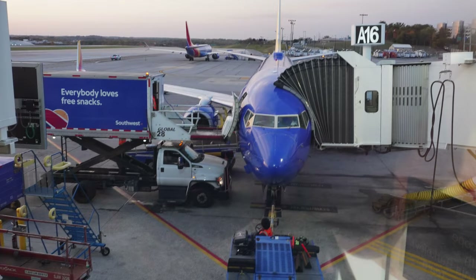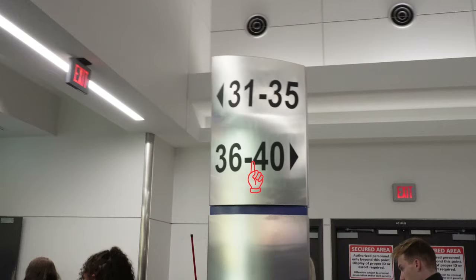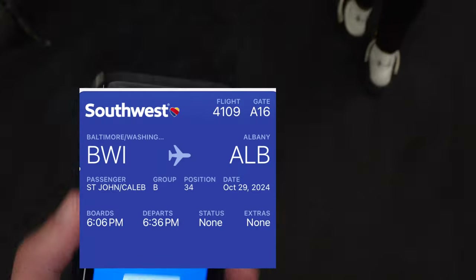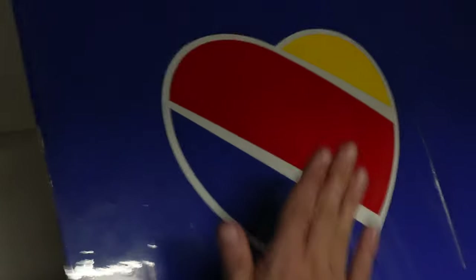Another unique aspect of Southwest: not only do they have open seats, you also have to take a place in line to board. Based on your group and position on your ticket, you stand in line and wait to board the aircraft. My spot was B-34. That's one thing I don't particularly like about Southwest — you have to stand in line and you're never sure where you'll be. Not only do you not know your seat, you don't know if you'll be on the plane first, middle, or last.